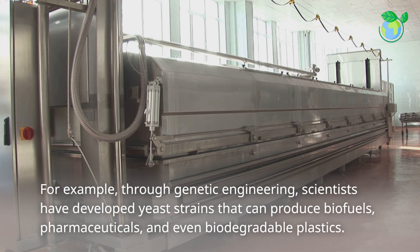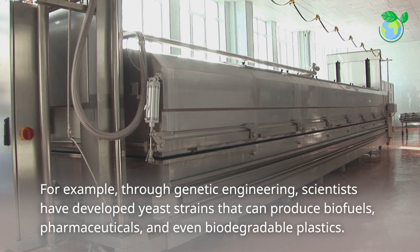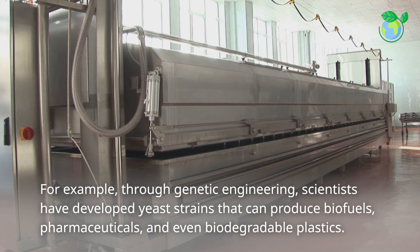For example, through genetic engineering, scientists have developed yeast strains that can produce biofuels, pharmaceuticals, and even biodegradable plastics.